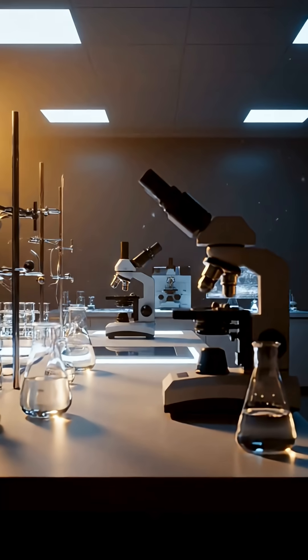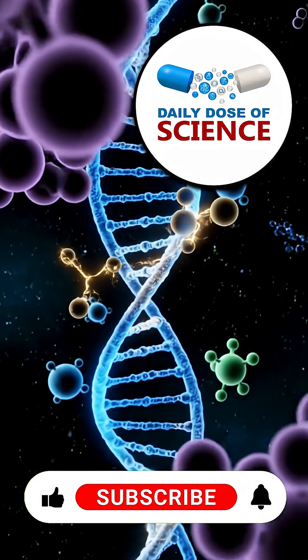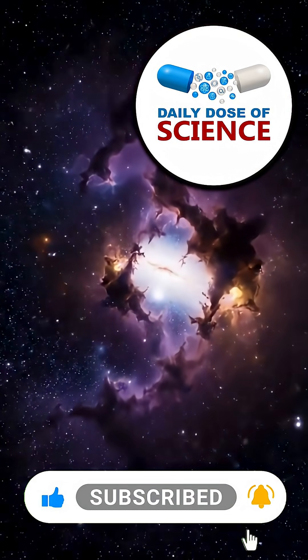Click the link below. Thanks for watching your daily dose of science. If you learned something new, tap like and share it with a friend. And don't forget to subscribe for more amazing science facts every day.